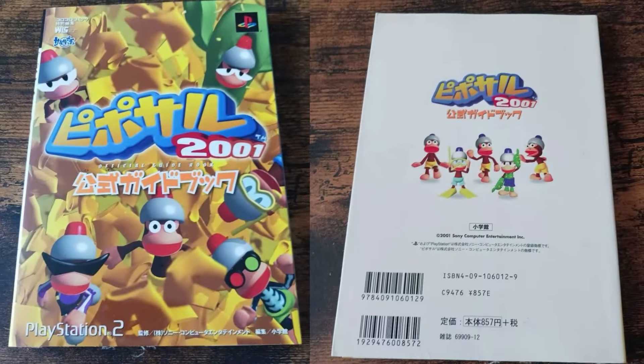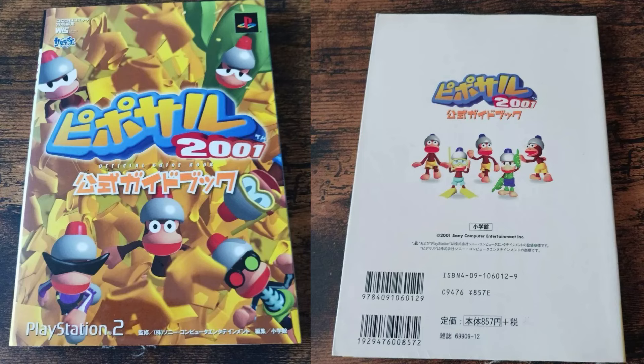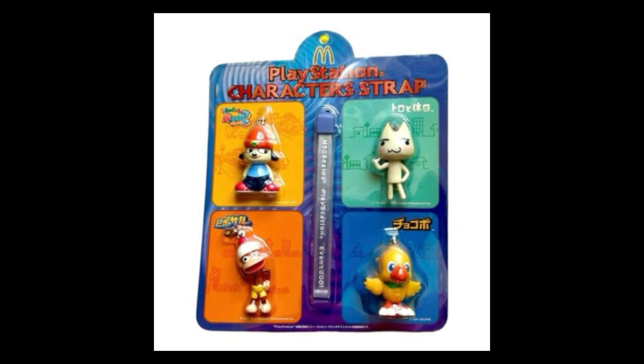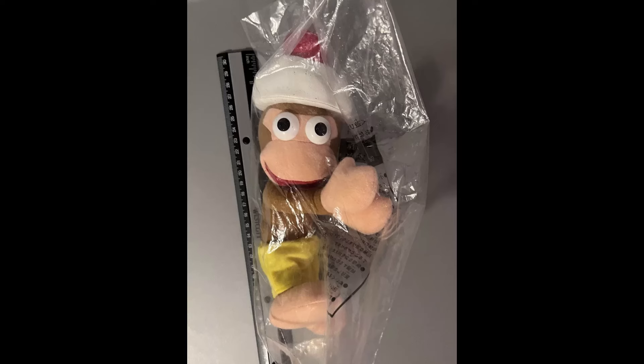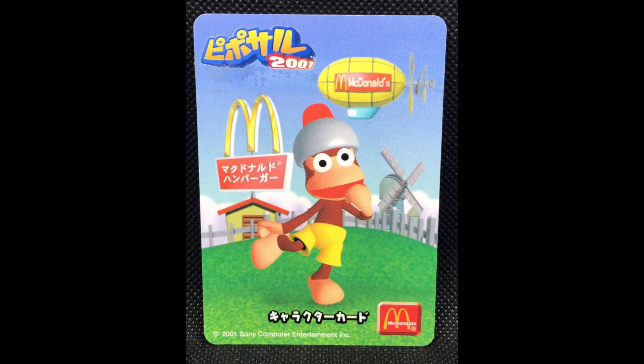Ape Escape 2001 Edition, and there's a guidebook from Japan. In Japan there was a McDonald's promotion for not just Ape Escape, but Parappa, Toro, and Chocobo. The Ape Escape toys include a keychain with the aforementioned characters, a backpack hanger, a plush cleaner, and a Saru Gitchu card. I wish fast food promotions were this ambitious nowadays.